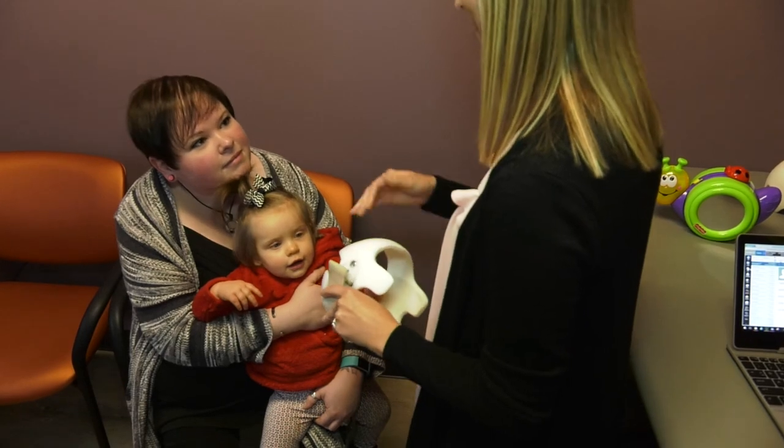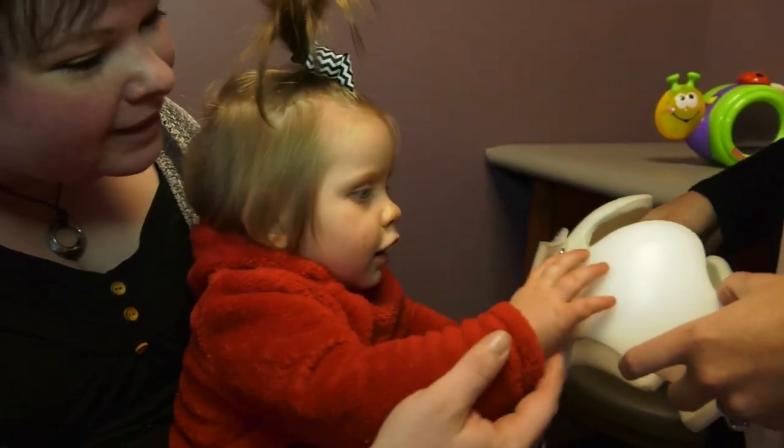My daughter Scarlett was premature and was in the NICU for a month, so her head was a little misshapen and her eyes and ears were also a little off.